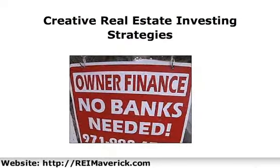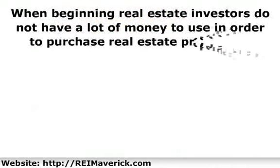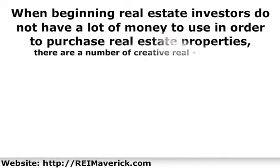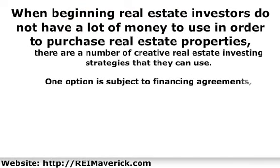When beginning real estate investors do not have a lot of money to use in order to purchase real estate properties, there are a number of creative real estate investing strategies that they can use.